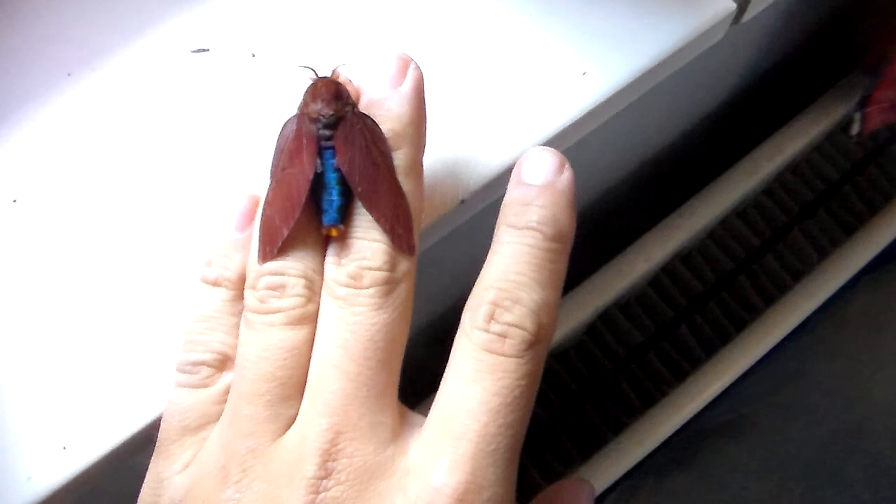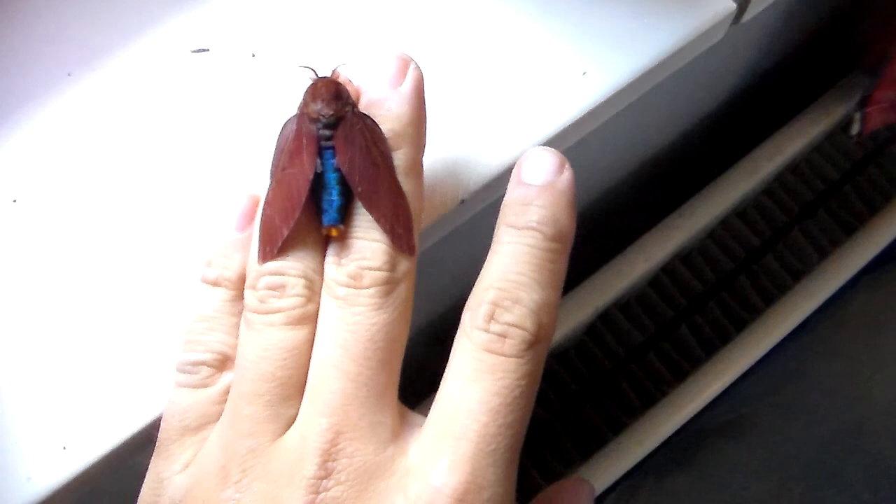Thanks for watching guys. It's really an incredible species and I'm very privileged to see this. I hope I get a female soon so I get eggs and I can probably breed another generation.